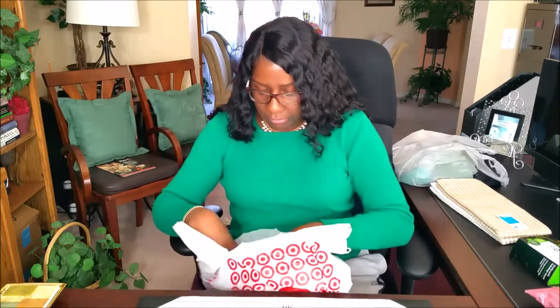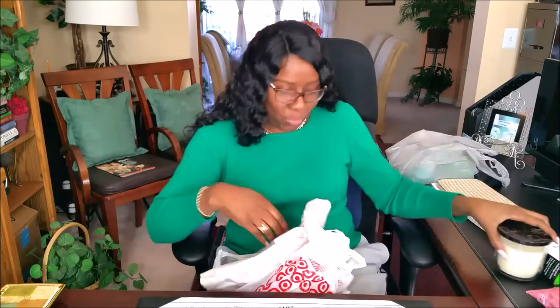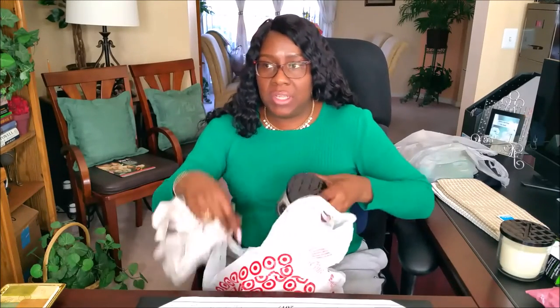Back to Target — candles. I normally order these candles online because whenever I'm in the store, 90% of the time they don't have them. But when I was in there the other day, they had three and I grabbed two. This is one of my signature scents — cashmere plum. It's a very soft scent; it seems more spring and summer, but I burn it all year long. The other one is sweater weather. I actually have cashmere plum burning right now.